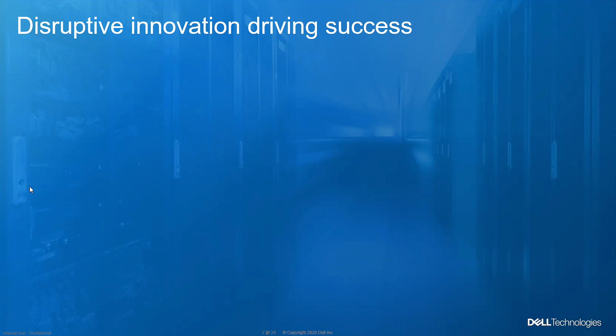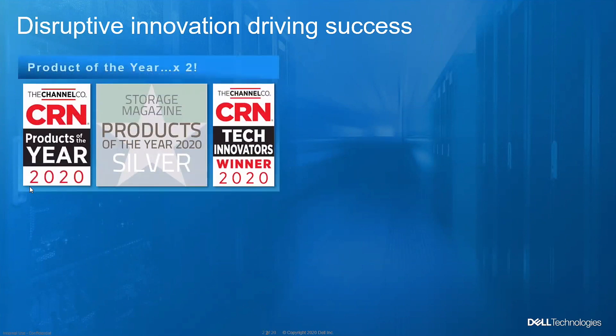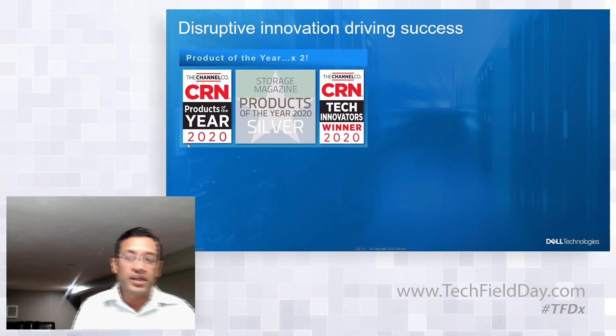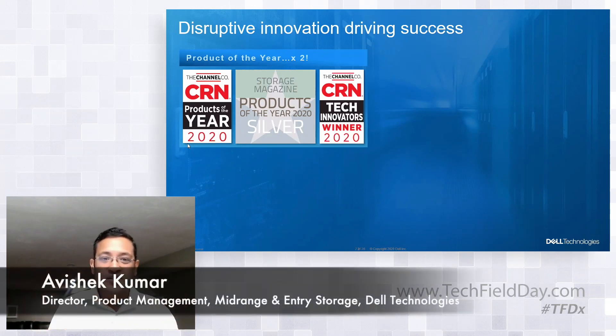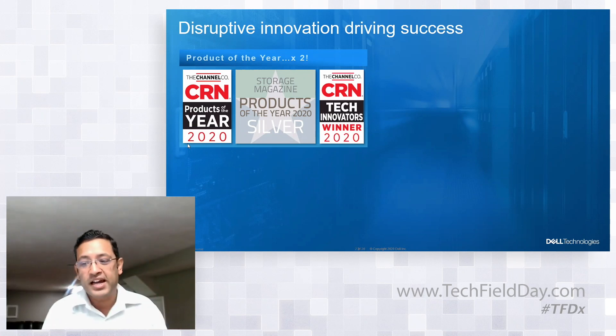We talked about what PowerStore is, so I wanted to take a moment to talk about how we have been doing over the last year and three months. We launched in May of last year. In this year, we have got two products of the year awards — Storage Magazine Product of the Year and CRN awards as well — and we truly appreciate that.